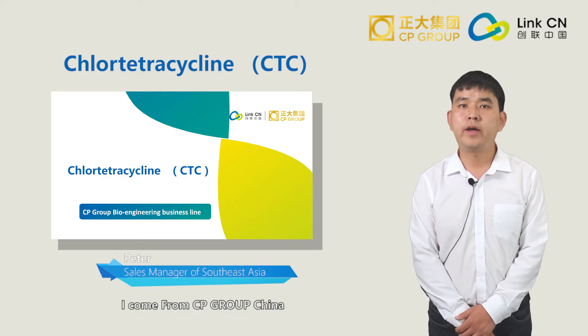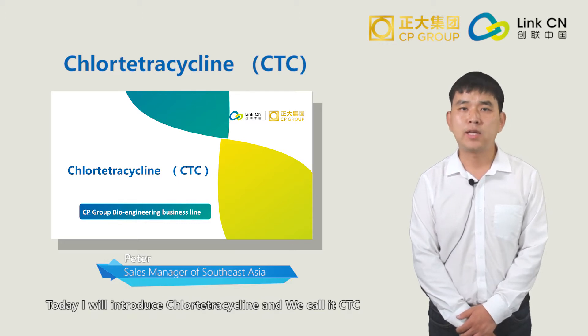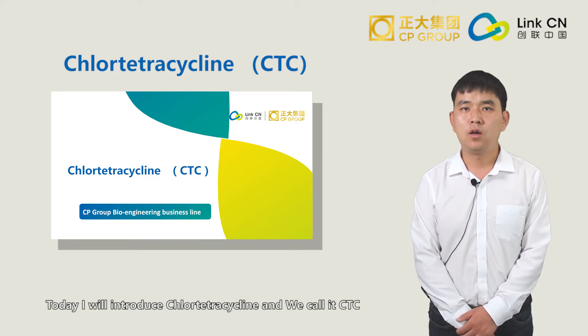Hello everyone. My name is Peter. I come from CP Group, China. Today I will introduce Chlortetracycline, and we call it also CTC.